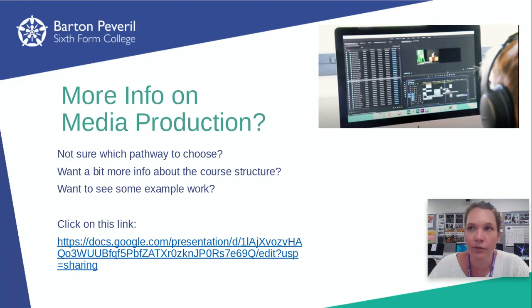We try to give you lots of freedom with your briefs. So for the Netflix TV show, there's a little brief, but really you can choose what sort of show you want, what sort of characters you want, and how you want to make your opening.